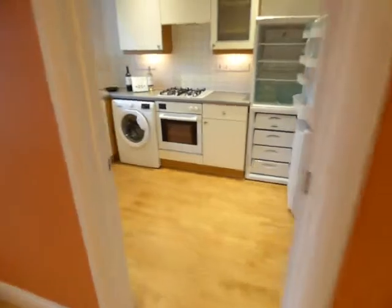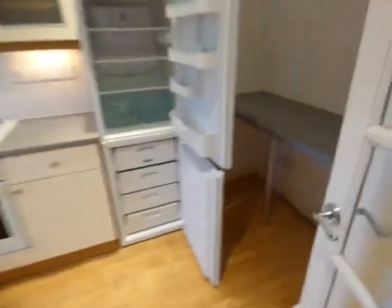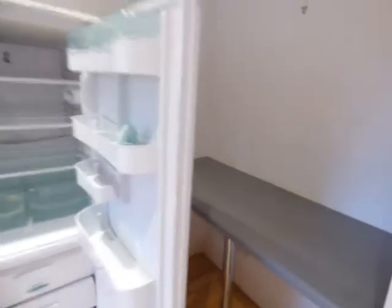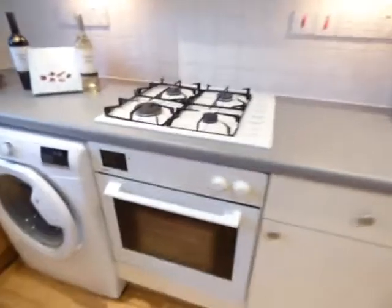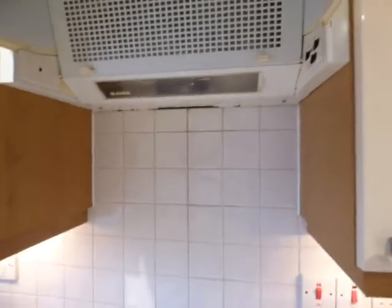There's a fully fitted kitchen with fire safety equipment, a breakfast bar, fridge freezer, fitted oven with gas hob. Inside the cupboards all nice and clean, and an extractor over the cooker.